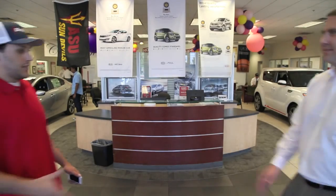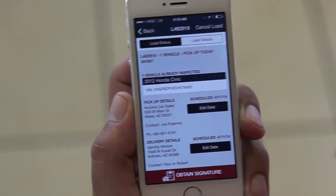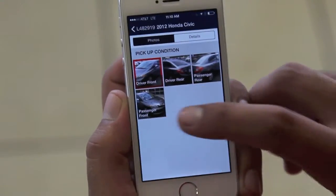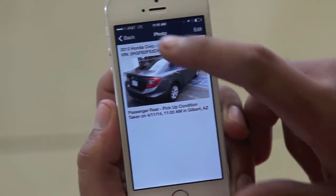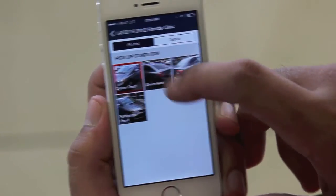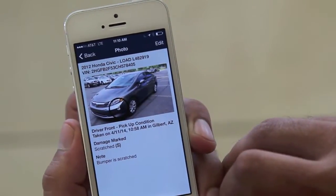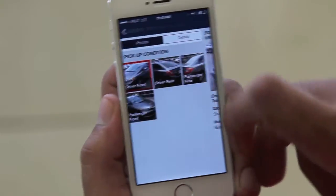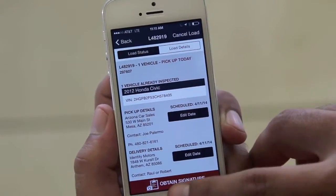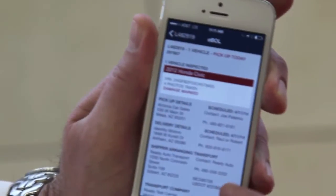Once finished with the vehicle inspection, you can review all photos, damage, and notes with the releasing or receiving agent before obtaining their signature. Tap on photos to view damage detail and make any necessary edits. When you are ready to confirm the pickup or delivery inspection details with the customer, you can obtain an electronic signature from an agent if present.